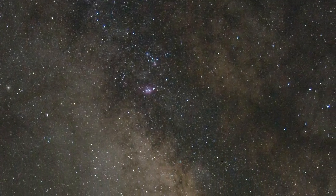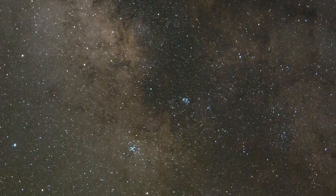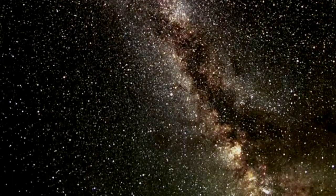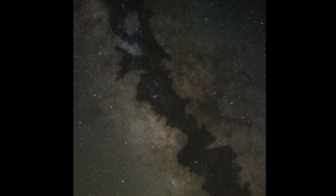The Milky Way looks like a river of tiny diamond clusters surrounding mysterious dark islands. Notice how the Milky Way divides into two streams overhead. Between these two streams lies a dark band of starlight-obscuring dust.